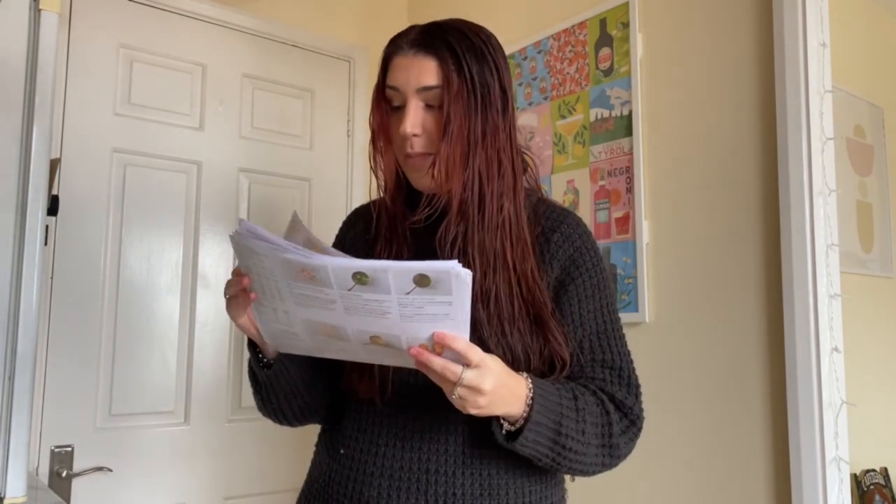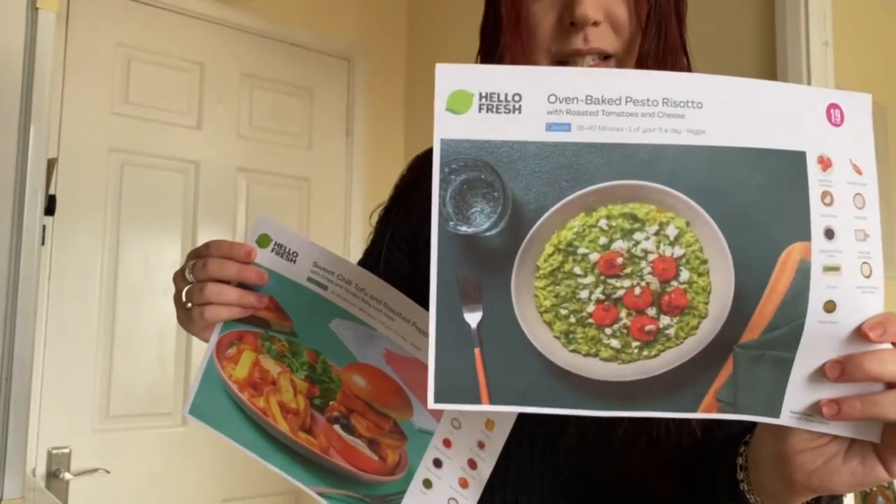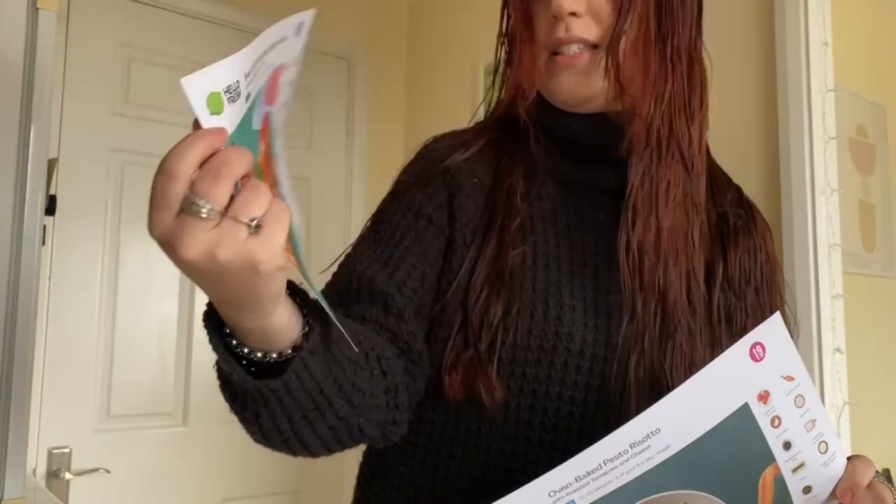So for lunch I'm going to use HelloFresh. I'm between oven baked pesto risotto or tofu burgers. I think I'm feeling risotto today. Let's start with that.